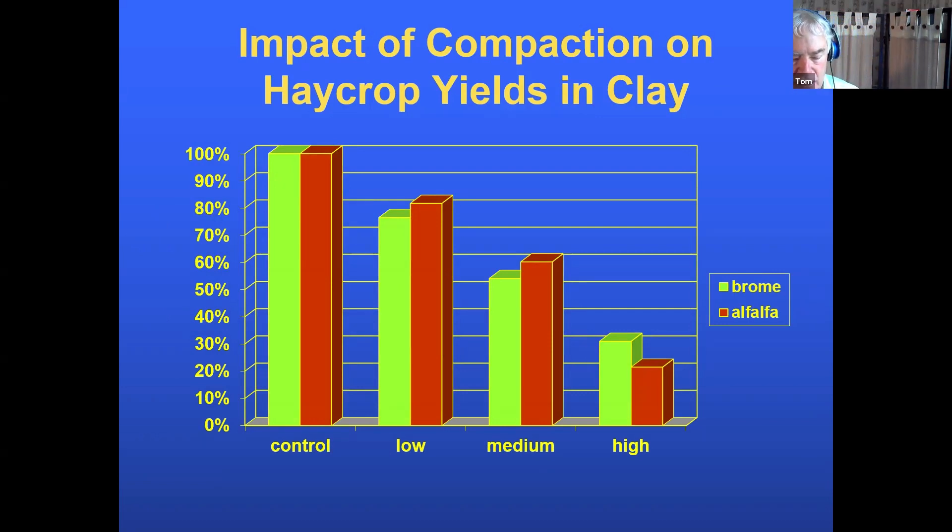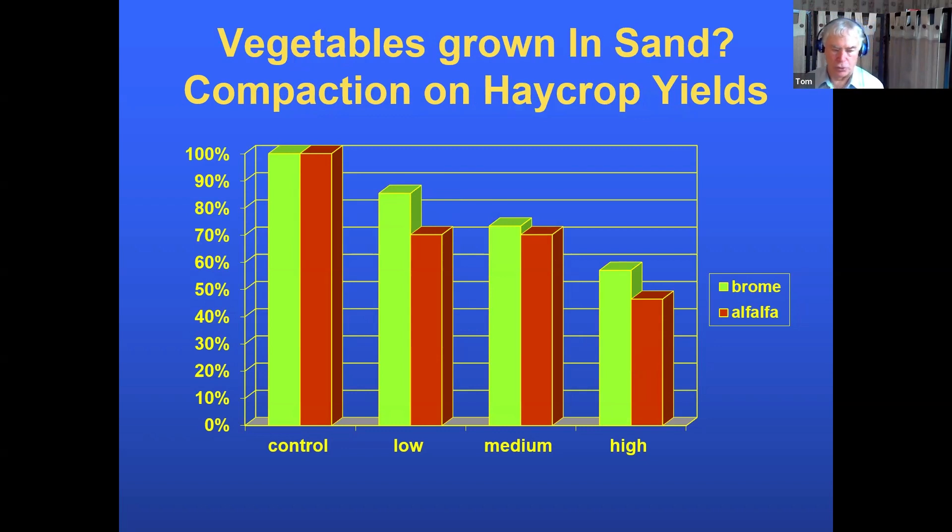There's also a thought that sand soils don't compact — not true. On a sand soil at medium compaction, we've lost 30% of yield potential. We were doing no-till work on a gravel soil that had been no-tilled for 10 years with corn and hay rotations. When we dug down, every alfalfa plant went seven inches and then the root looked like a pig's tail — a spiral that went nowhere — because compaction in the gravel soil kept those roots from going deeper.